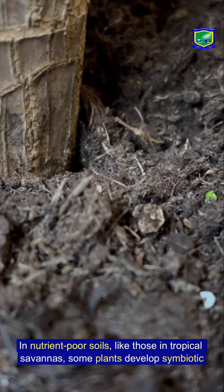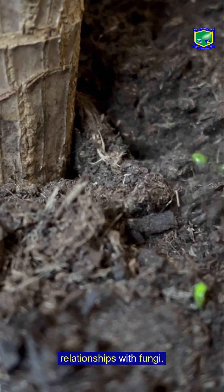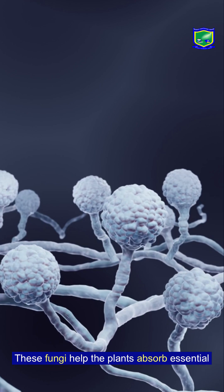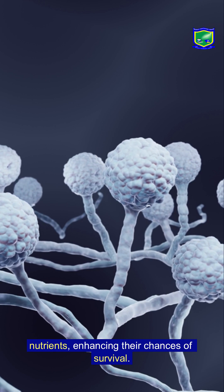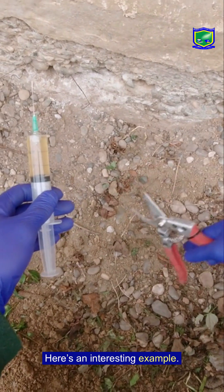In nutrient-poor soils, like those in tropical savannas, some plants develop symbiotic relationships with fungi. These fungi help the plants absorb essential nutrients, enhancing their chances of survival.